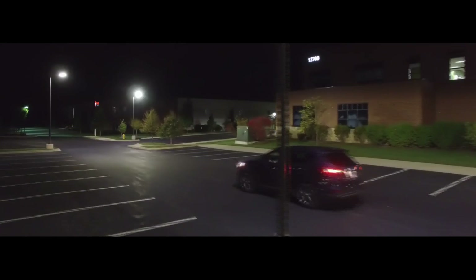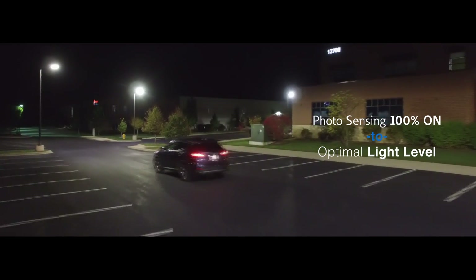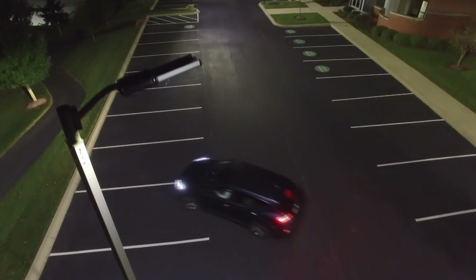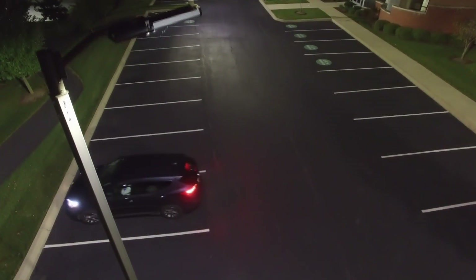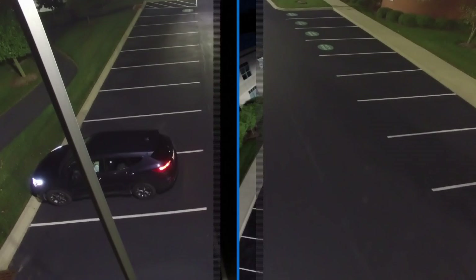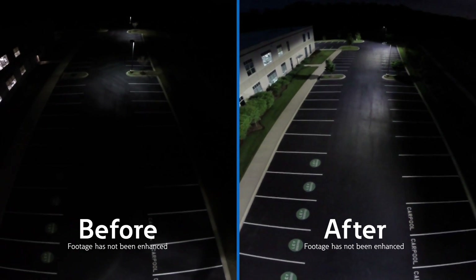With the added ability to monitor daylight, or lack thereof, luminaires can automatically adjust themselves to maintain a balance of artificial and natural light and provide the proper light levels throughout the entire site.